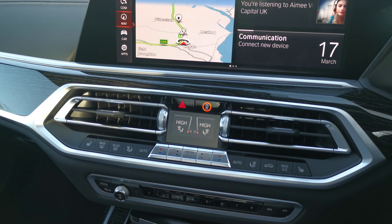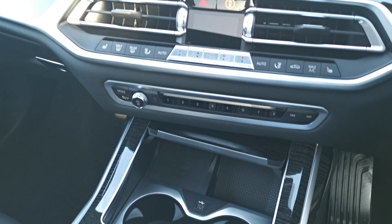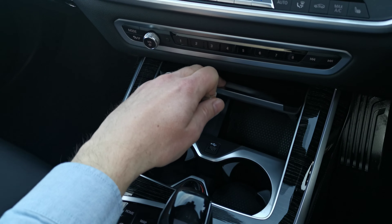There is full four-zone climate control standard in this vehicle, and the front passenger also has their own heated seats. Down in the hidden compartment we've got cup holders, a wireless charging pad, and additional USB and 12-volt socket charging points.